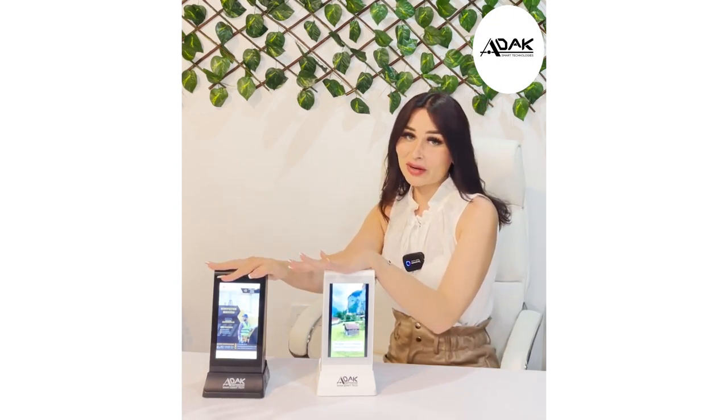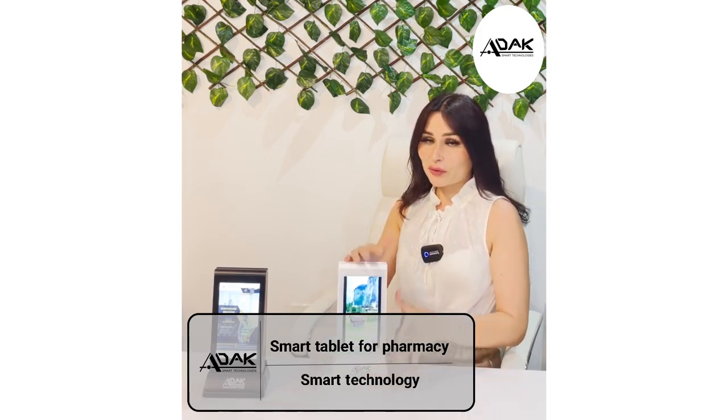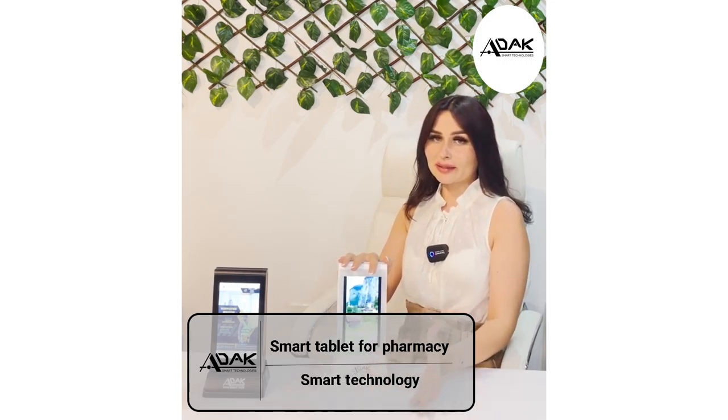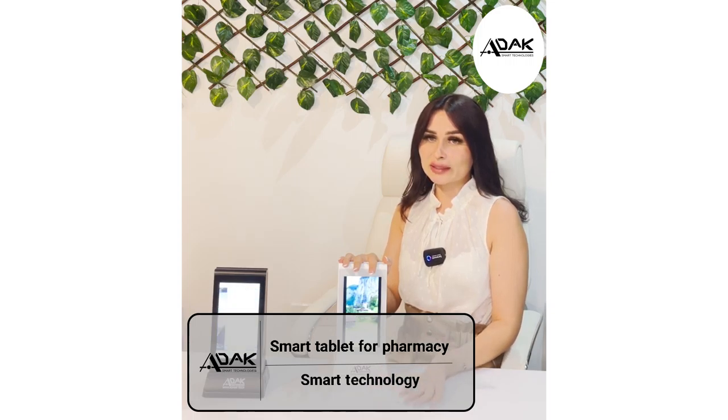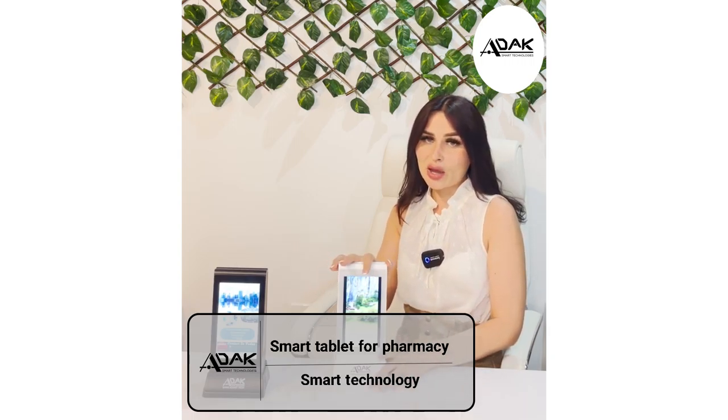This is the Fire tablet for the pharmacy. The tablet can be used both for display, advertisement, and special offers, as well as billing. It can be placed on a special stand or display cases, and all content can be managed remotely with special software.